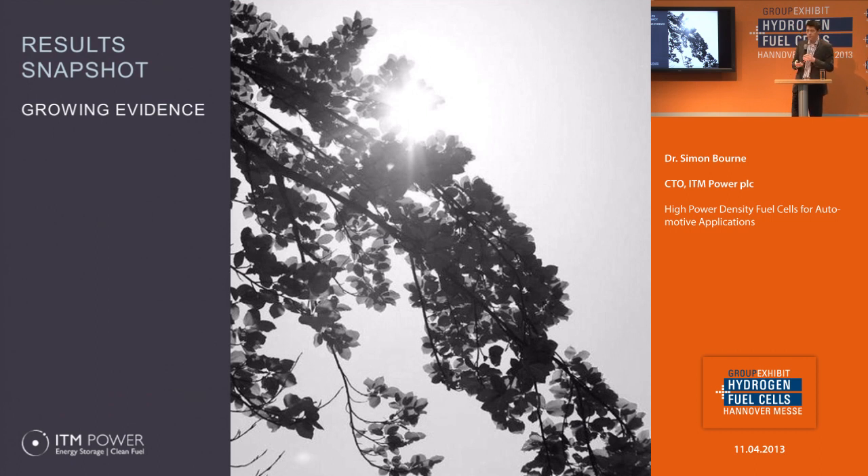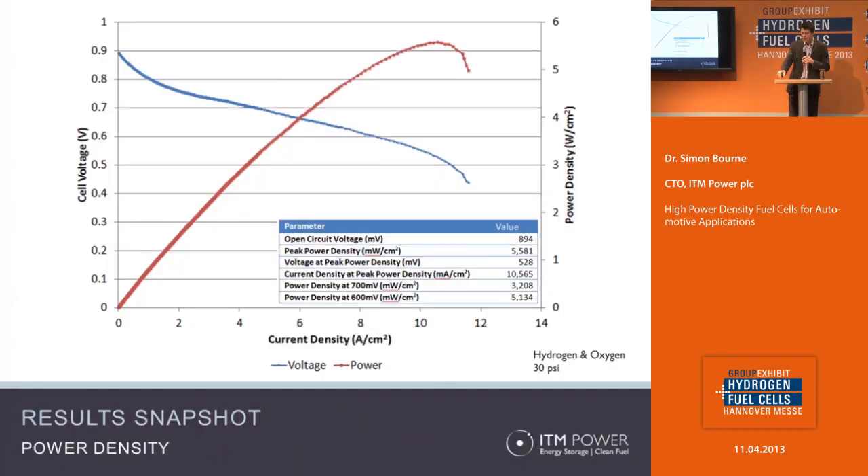Now I'll jump into some results and what those materials mean in terms of performance. The first result was achieved with hydrogen and oxygen. These tests were done some time ago and were designed to challenge the membrane — to see how much power we could squeeze out of it. We can see a power density in excess of 5.5 watts per square centimeter, which is over 10.5 amps per square centimeter. That's several times greater than anything we've seen published anywhere else. Admittedly we're using oxygen instead of air, but as an experiment to determine what the membrane is capable of, it's very powerful in demonstrating what we can achieve.